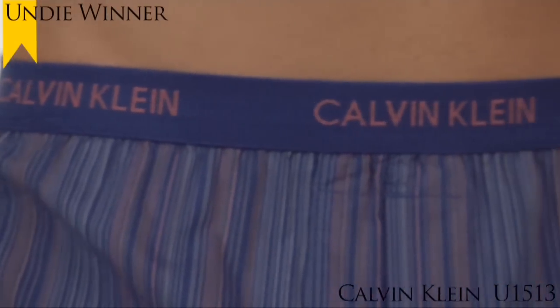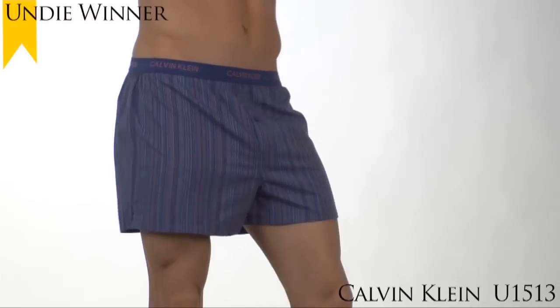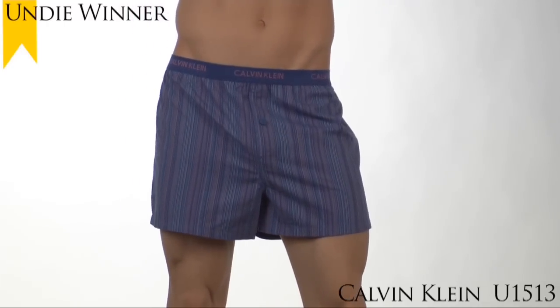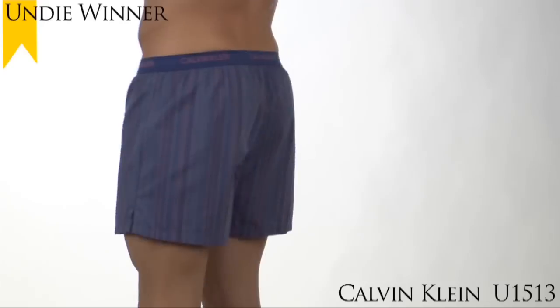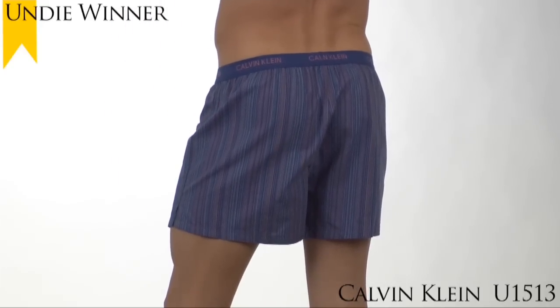Made of strong yet lightweight woven cotton, it has a comfortable slim fit that keeps you cool even in warm weather. It's made of 100% cotton fabric for a soft comfort against your skin and easy care.